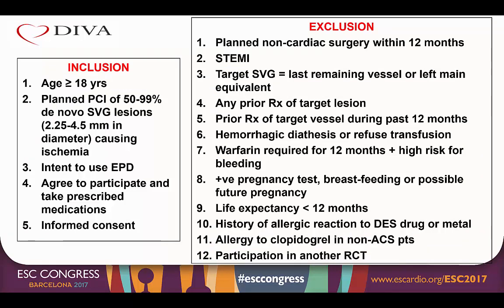Patients could be included in DIVA if they were 18 years or older and had planned PCI of a 50 to 99% de novo vein graft lesion in a vessel estimated to be 2.25 to 4.5 millimeters in diameter and was causing ischemia. There had to be an intent to use an embolic protection device, and patients had to agree to participate, take prescribed medications, and provide written informed consent. Patients were excluded if they had planned non-cardiac surgery within 12 months, presentation with STEMI, or if the target vein graft was the last remaining vessel or left main equivalent, or if they had any previous therapy of the target lesion or any therapy of the target vessel during the past 12 months.